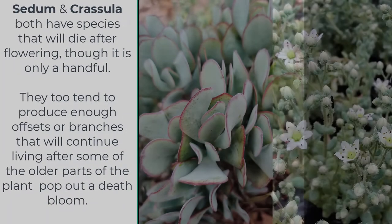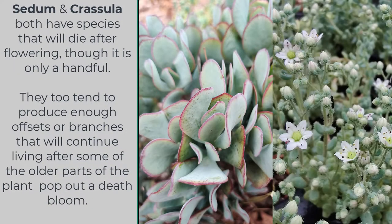Sedum and Crassula both have species that will die after flowering, though it is only a handful. They tend to produce enough offsets or branches that will continue living after some of the older parts of the plant produce a death bloom.